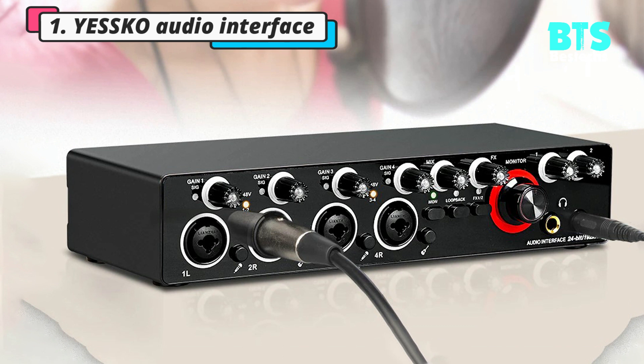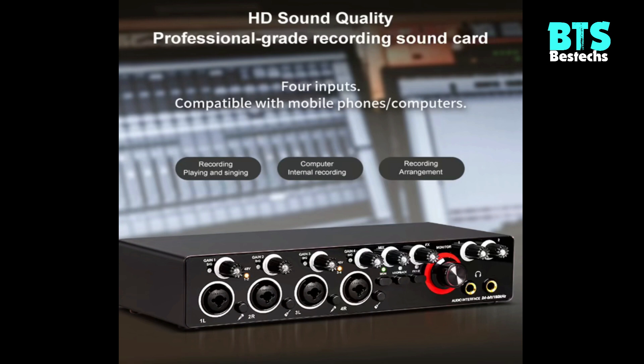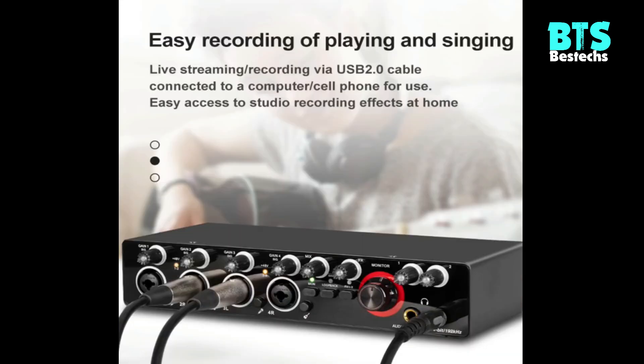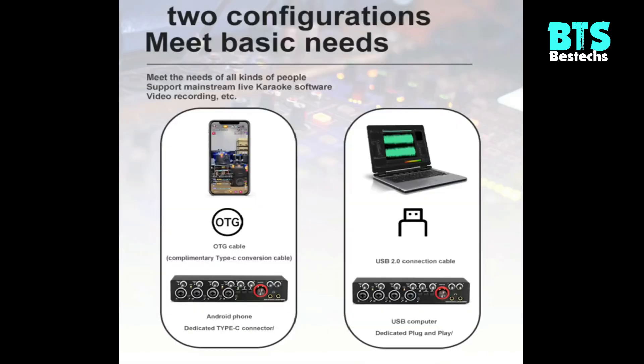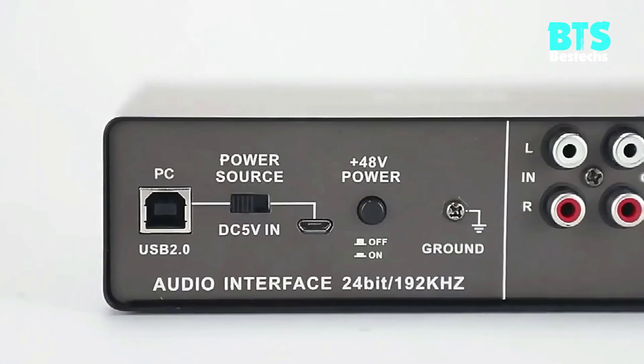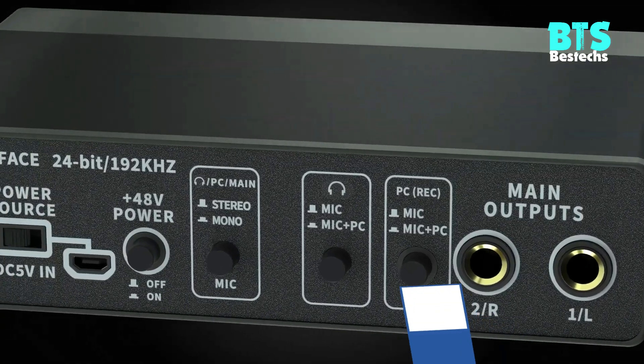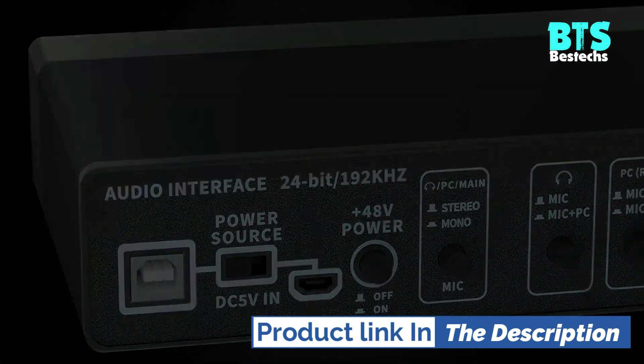Number 1: Yesco Audio Interface Professional Sound Card. A new generation of 4x4 microphone pre-amplifier with more powerful technology and compatibility. High-performance converters let you record, mix, and record anytime. 24-bit and 192kHz high-fidelity sound quality.